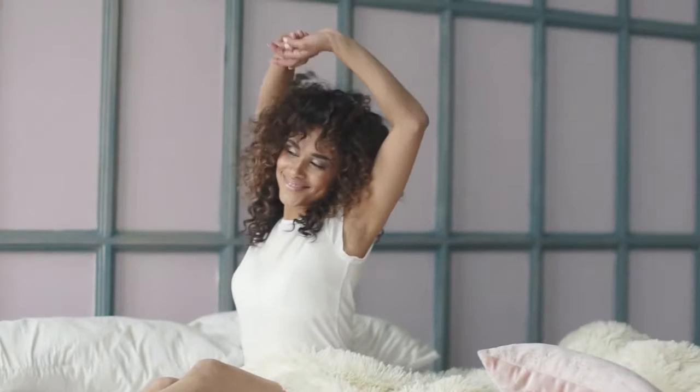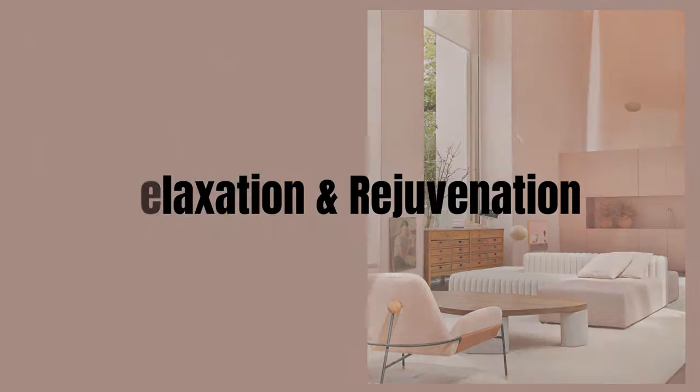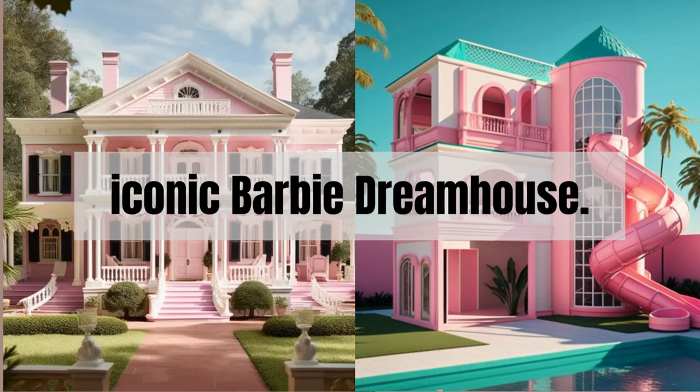It exudes a calming effect, making it a perfect choice for spaces meant for relaxation and rejuvenation. So let's discover how we can introduce this lovely shade into our living spaces, inspired by the iconic Barbie Dream House.